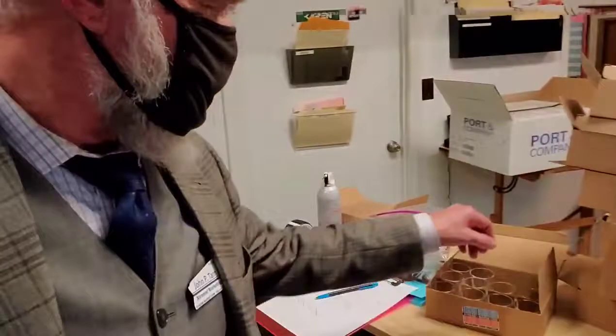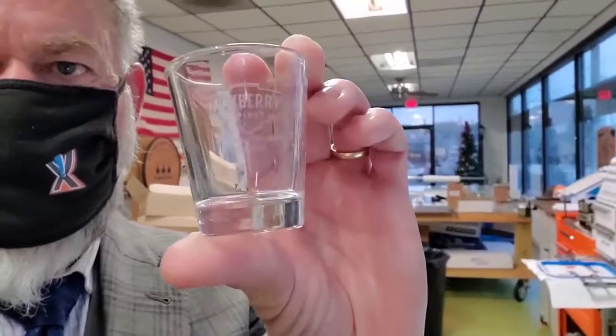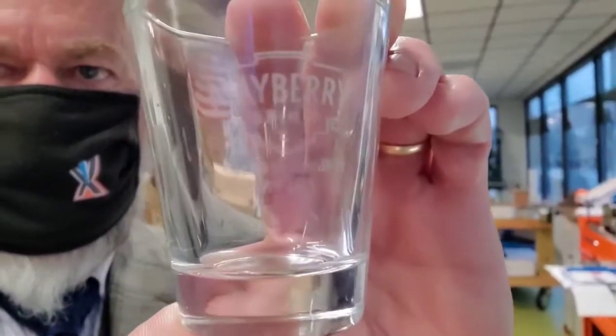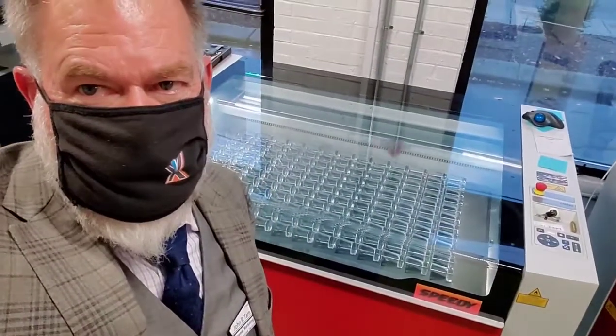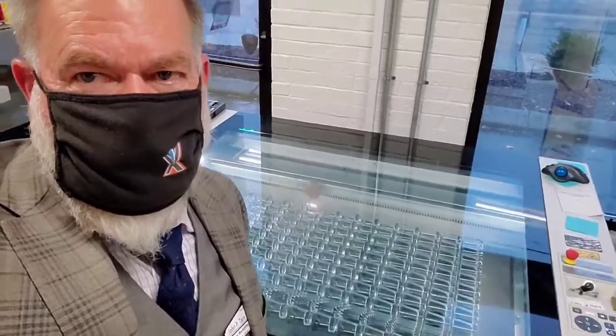Show you what one of these babies looks like. So right there, one of the shot glasses that gets done — going to look beautiful. Gary made a custom jig for this to get this done. Until this, we were using a cylindrical jig. We could only do three or four at a time.